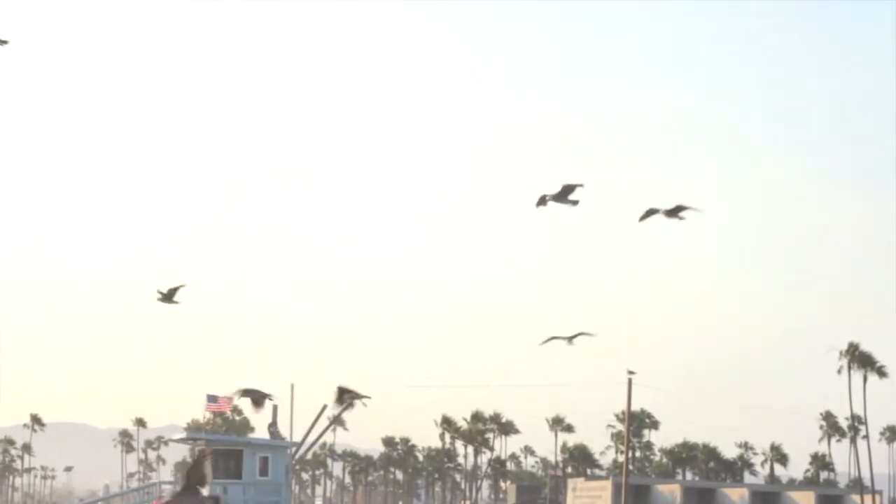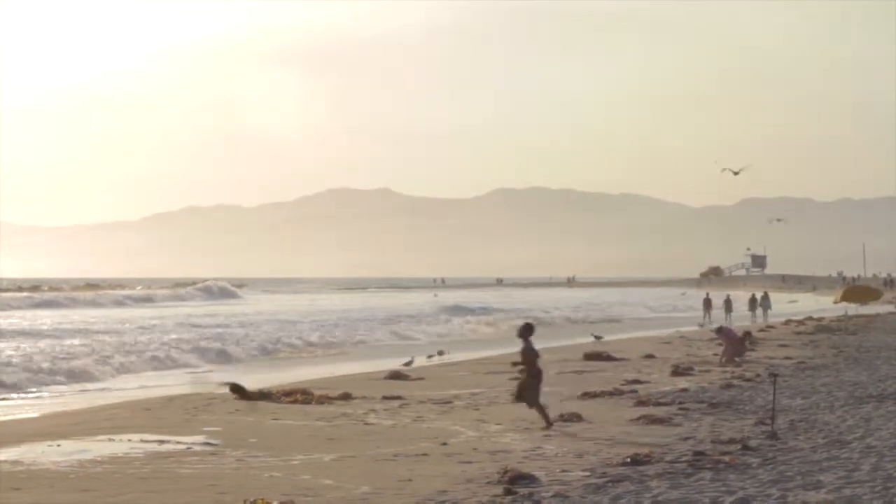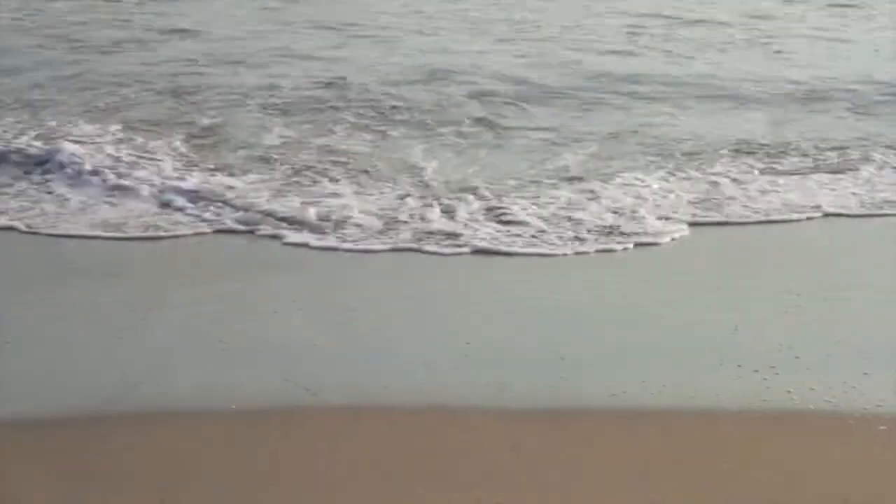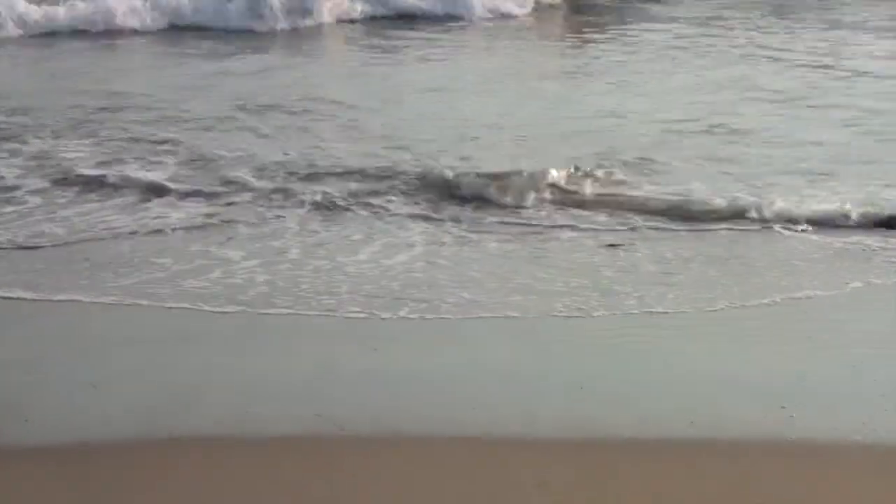I grew up on the Jersey Shore, so I've always been exposed to the beach, always enjoyed the ocean, and in particular, I've always enjoyed ocean waves. Just the beauty of waves breaking on the beach has always intrigued me. When I went to school, I tried to understand it better, and your understanding transitions from thinking it's a beautiful natural process to something more mathematical and analytical, and it allows you to understand it.